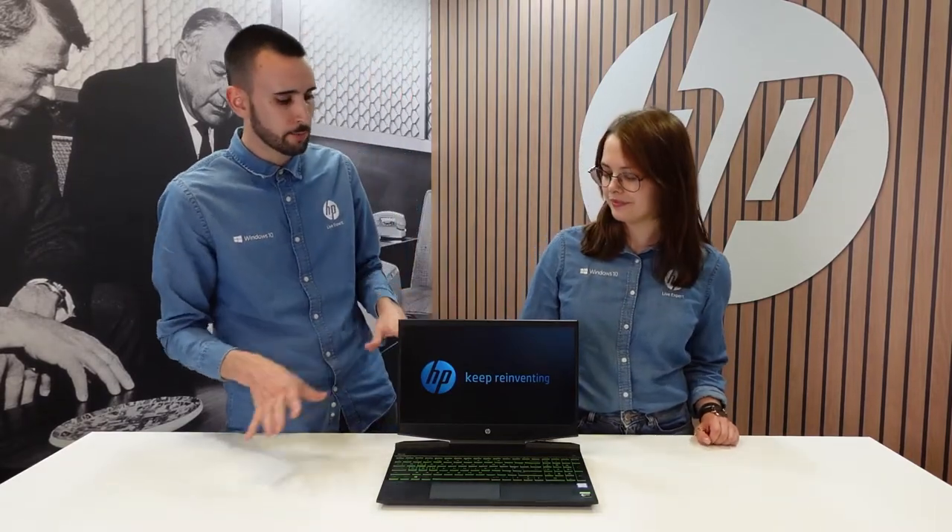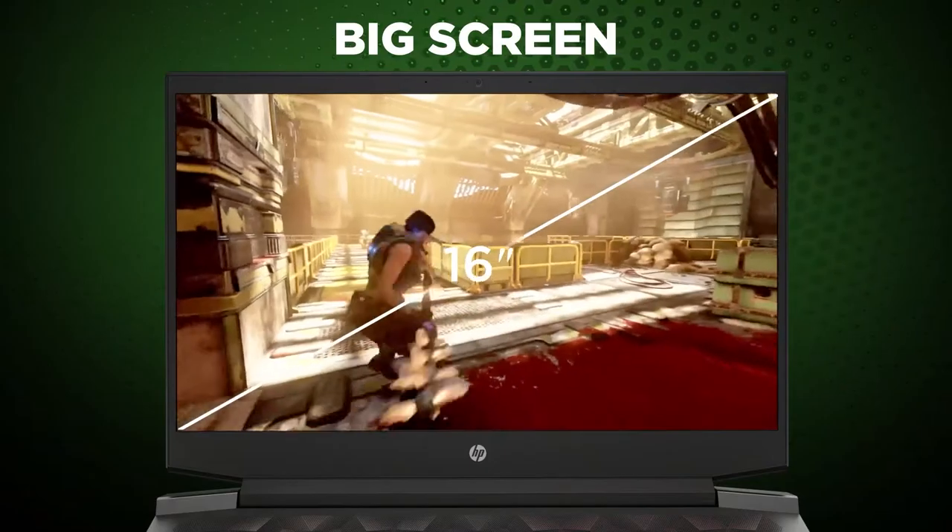To further improve the quality of your gaming experience on this laptop, the laptops come with 1080p anti-glare displays with IPS panels, and the speakers are custom tuned by the experts at Bang & Olufsen.